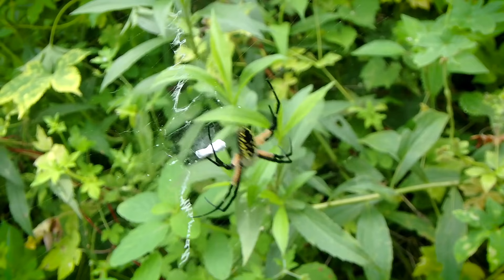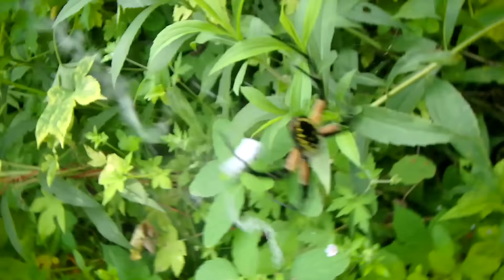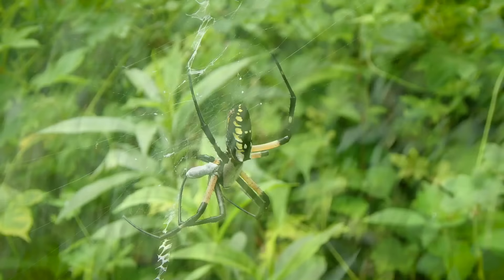If disturbed, the argiope will either immediately drop to the ground and hide, or it will undulate the web, making the spider bounce back and forth. This makes it difficult to actually see the spider itself, and it can also throw the illusion of the spider actually being bigger than it really is.